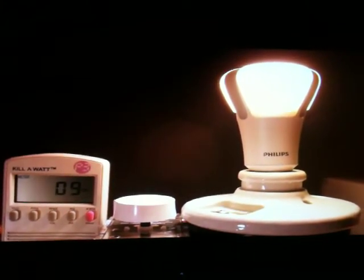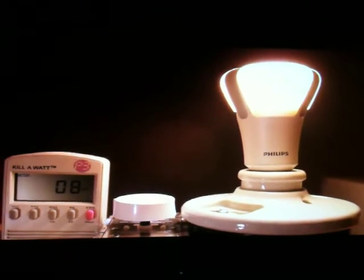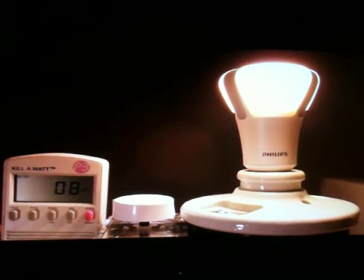According to the manufacturer's literature, it's rated for a 30,000 hour average lifespan, which is going to last you for up to 27 years, according to the box.